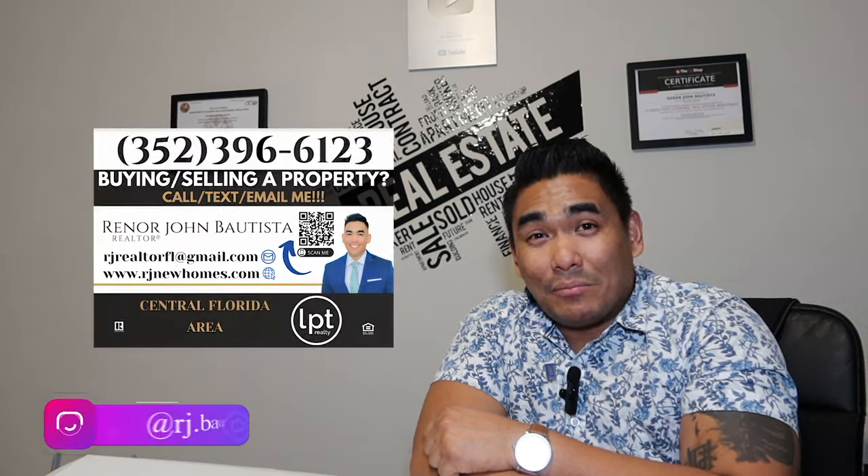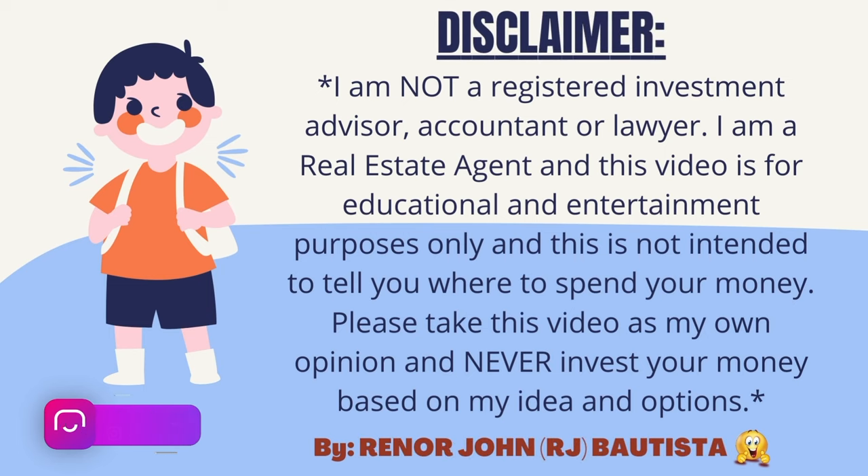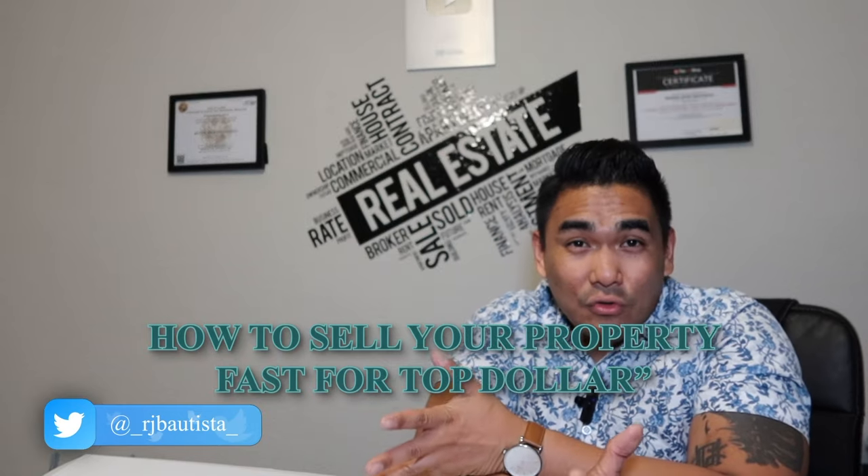What is going on, family? This is RJ Bautista, your favorite incredible realtor here in Central Florida with LPT Realty, specializing in new construction. Today, in this video, I will show you how to sell your property, whether it's a resale house or a new construction.